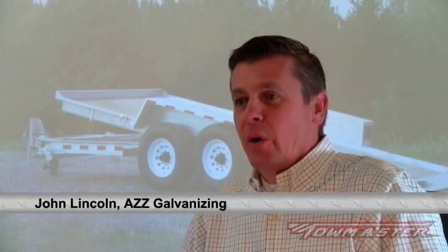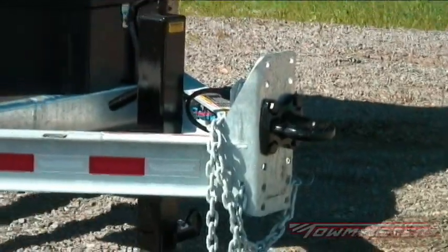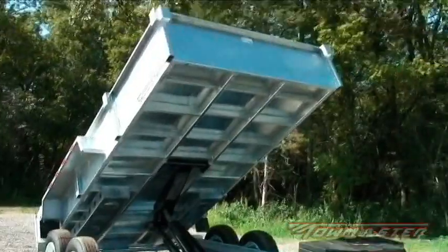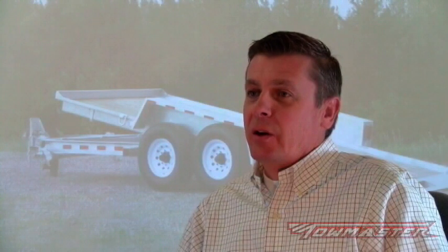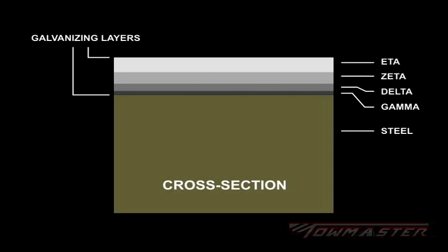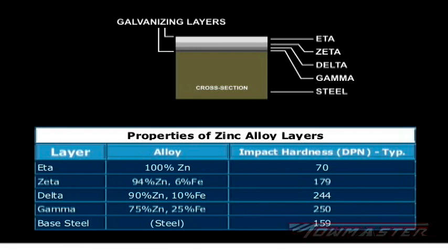Galvanizing protects steel products from corrosion, giving you years of maintenance-free service. Galvanizing is a metallurgical bond between zinc and steel, applied through a dip process, developing a four-layer alloy coating which actually becomes part of the steel. The bond strength is much higher than a barrier coating such as paint, and it is actually much harder. A new alloy is formed on the surface of the steel which is harder than the base steel, providing a very high level of abrasion resistance.